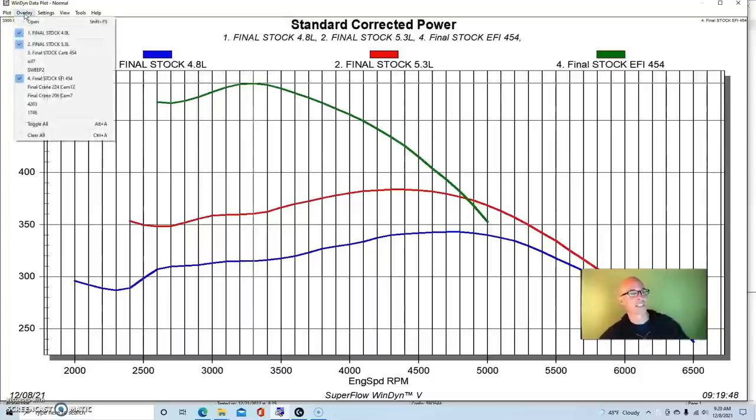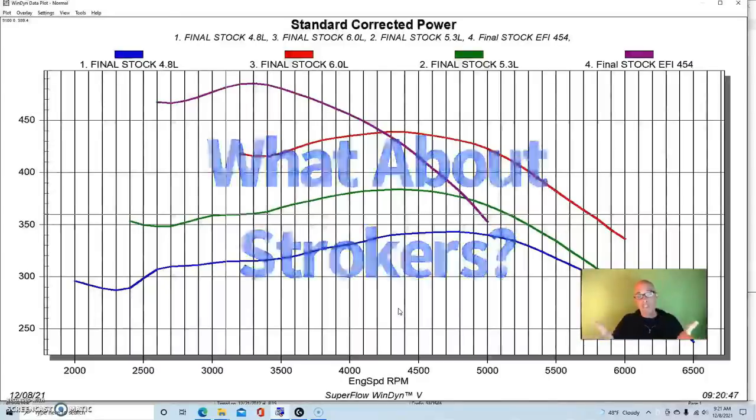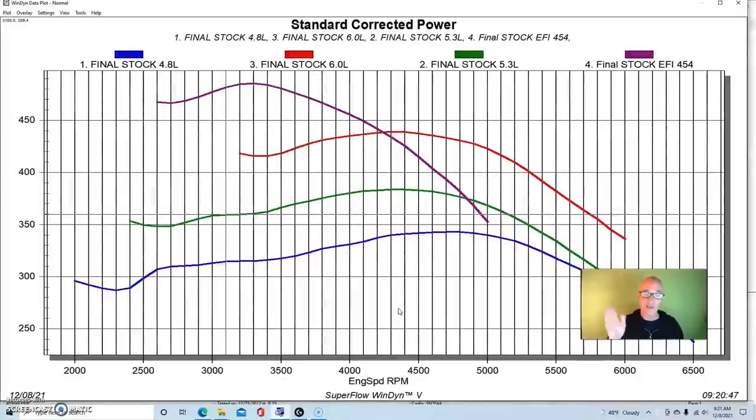How does the 6.0 compare to the 454? The 6.0 actually does better than the 454 from about 4,200–4,300 RPM on out — it makes more torque than the big block above that point. But below that, displacement really comes into play. Displacement is what dictates torque production in that low RPM range. In part two of this test, I'm going to show what happens with modified motors — even stroker motors. What if we do a 408 out of the 6.0 liter, or stroke the 454 as well? How does that compare?